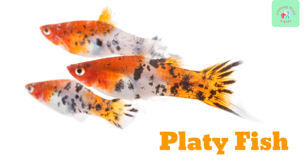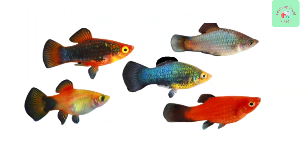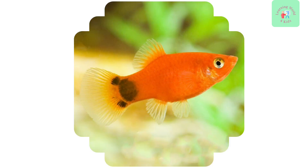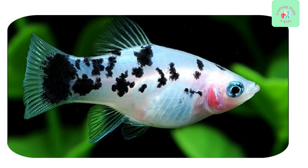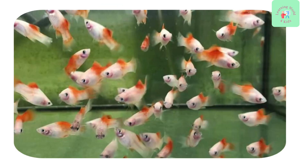Last but not least, we have the Platy Fish. Platys come in various colors, including vibrant reds, blues, and oranges. They are easy to care for and perfect for beginners.